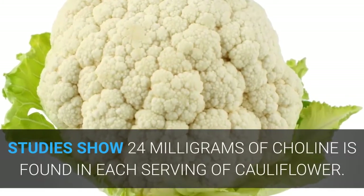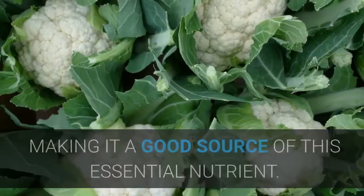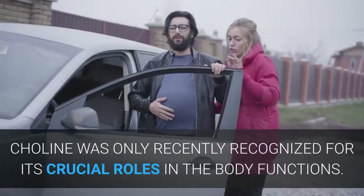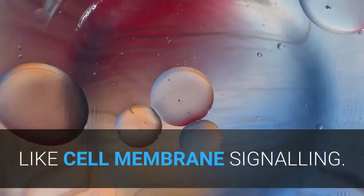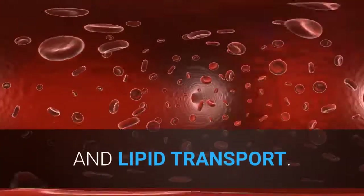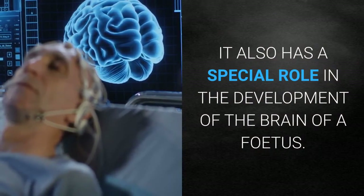Cauliflower as a source of choline: Studies show 24 milligrams of choline are found in each serving of cauliflower, making it a good source of this essential nutrient. Choline was only recently recognized for its crucial roles in body functions like cell membrane signaling, neurotransmitter formation, and lipid transport.